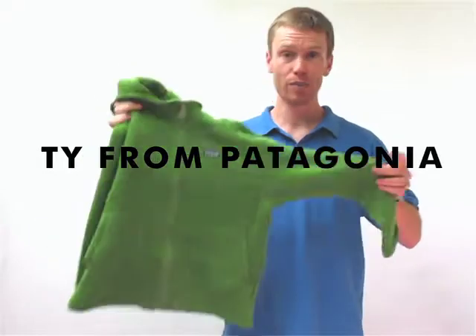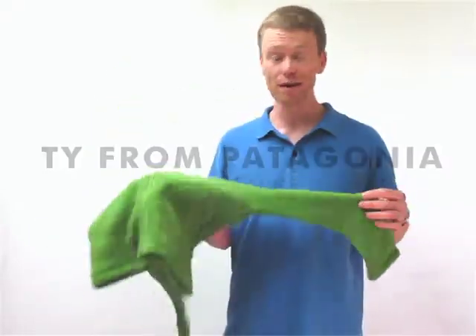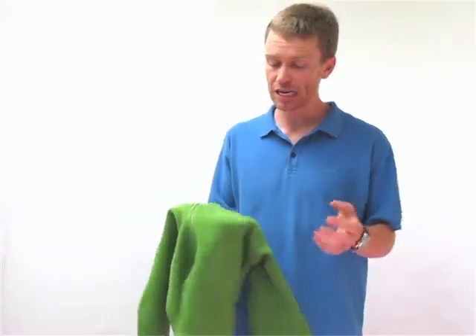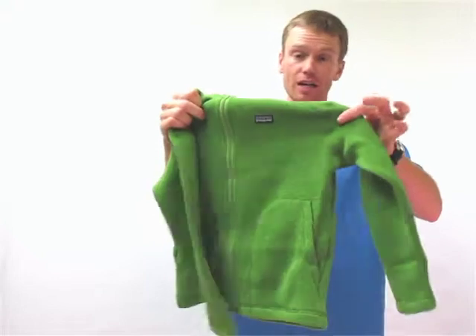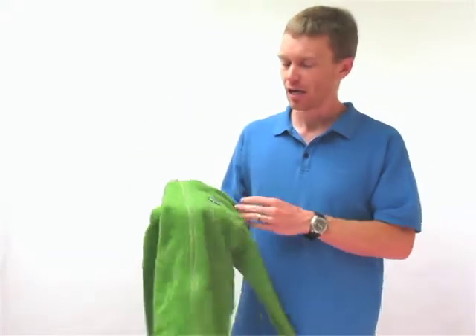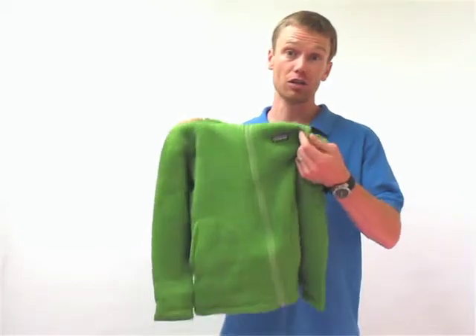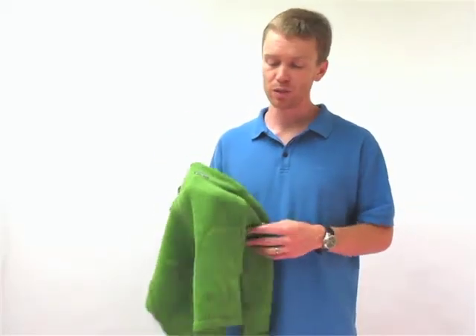Right here I'm holding the Patagonia Boys Better Sweater Hoodie. It's a great fleece hoodie, nice and warm. We call it the Better Sweater because it's actually knit to have the look of a nice sweater. A little bit of heathering which looks great, but with the knit on the exterior it makes it durable so it's gonna hold up to a lot of abuse.